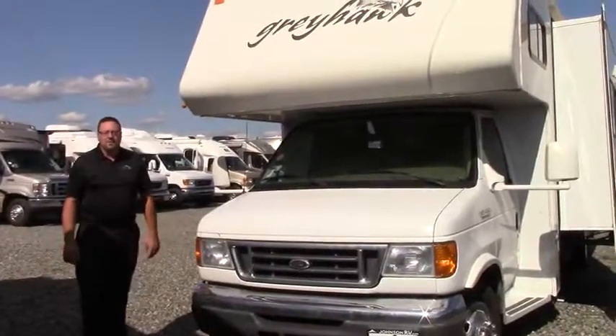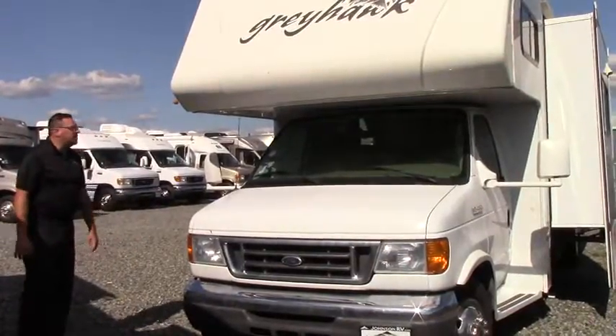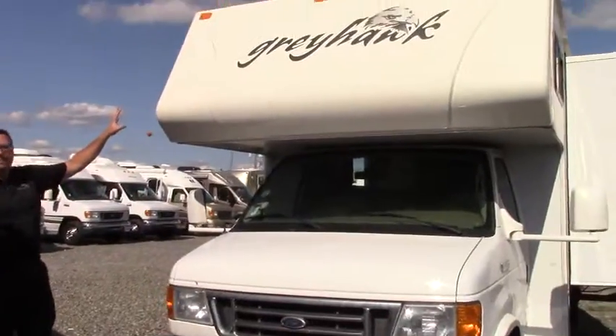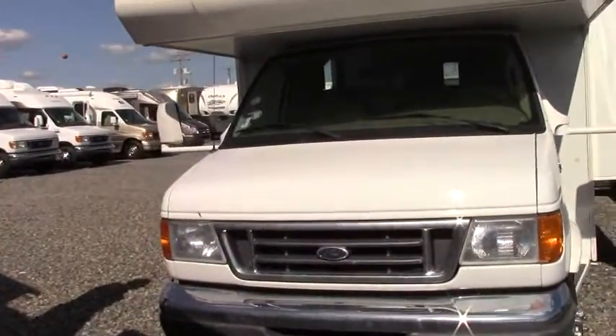Hello everybody, this is Rick Bartholomew at Johnson RV in Puyallup, Washington. Today I'm going to show you the 2008 Jayco Greyhawk 30GS. It's a Class C coach with a nice big bump up above here. We'll check that out when we go down to the inside, but let's walk around the front here.